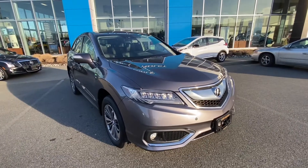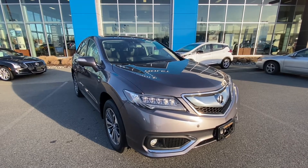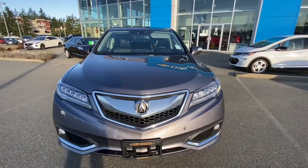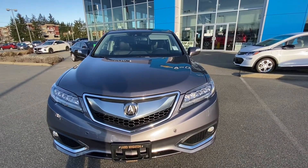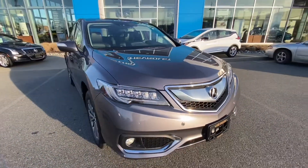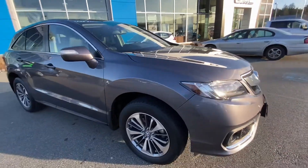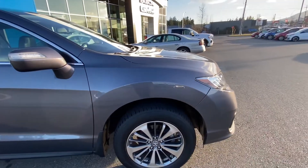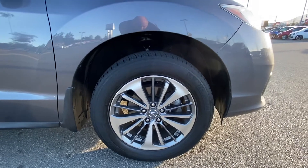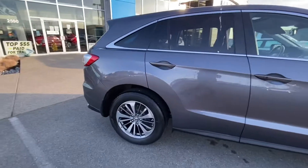I don't know the Acura lineup as far as their trim levels, but just going through the vehicle myself, right out of the gate it's nicely equipped. You've got front and rear park sensors, heated and cooled seats, leather throughout, five-passenger configuration. This has got a 3.5 liter V6 engine pushing out about 279 horsepower, mated to a six-speed automatic transmission. Alloy 18-inch wheels wrapped in a Michelin tire, and four-wheel disc brakes with ABS.